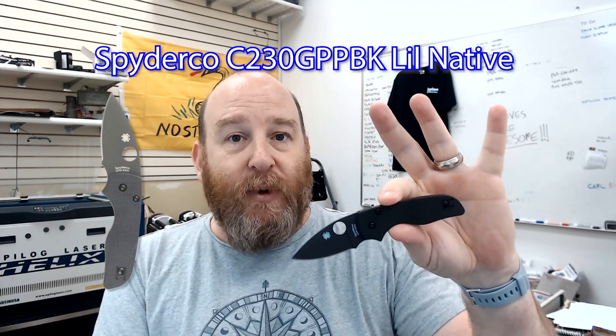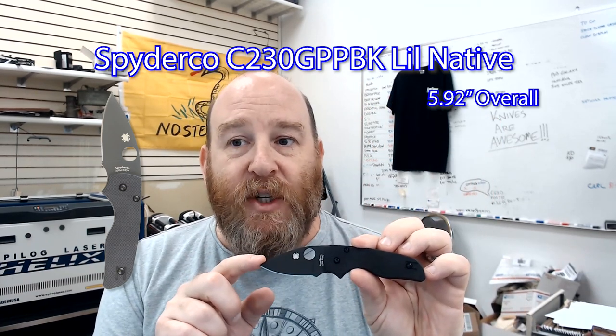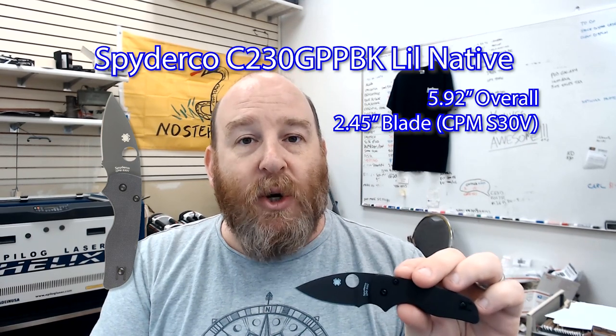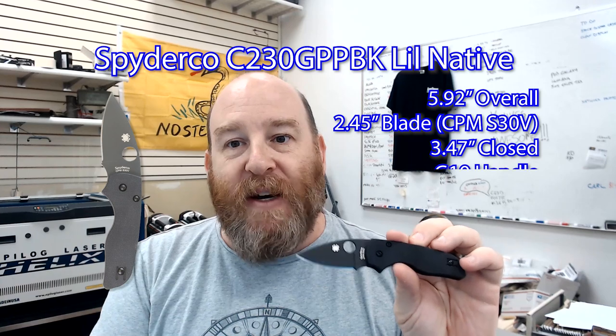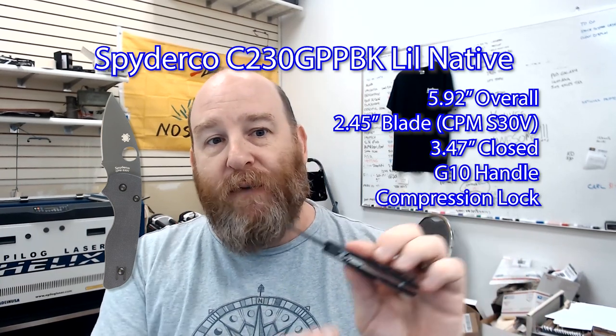C230GP PBK Little Native with black blade. This knife measures 5.92 inches overall with a 2.45 inch blade made of CPM SRDV stainless steel and a 3.47 inch handle made of G10. This knife has Spyderco's patented compression lock for